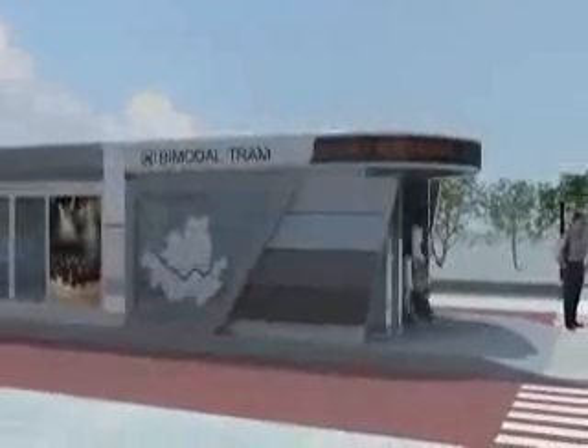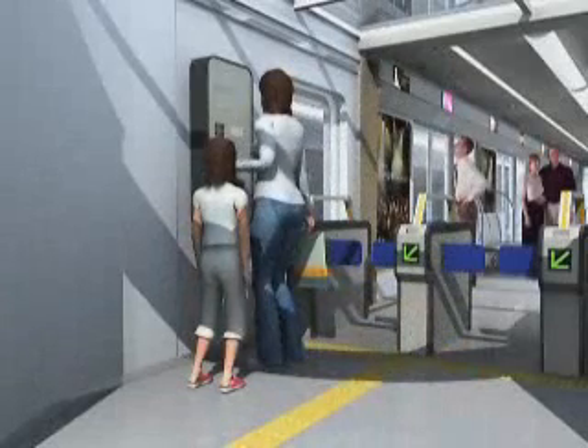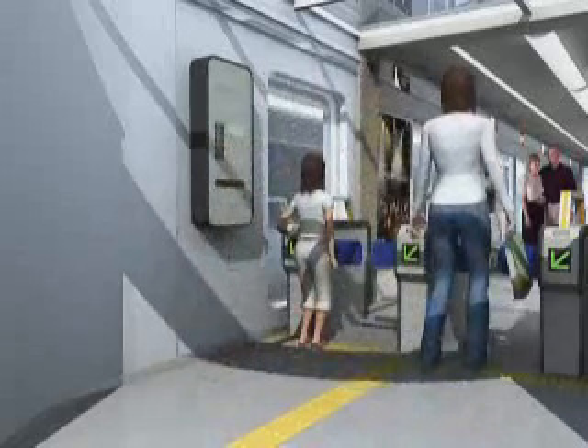Passing through the automatic door and receiving a tram pass, she enters the tram station.